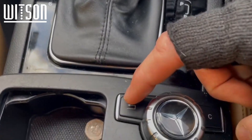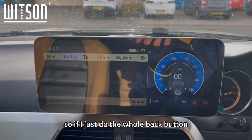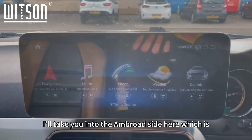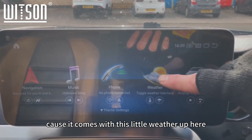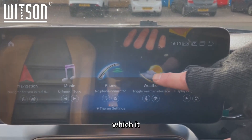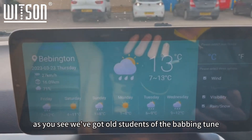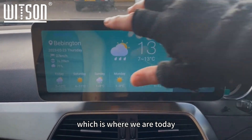If you want to go into the Android settings, hold down the back button or press the touchscreen one. Hold the back button and that takes you into the Android side — this is the latest Android 12. You'll know it's Android 12 because it comes with this little weather app.